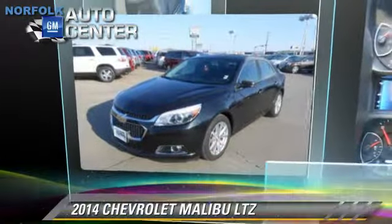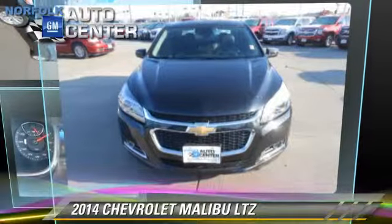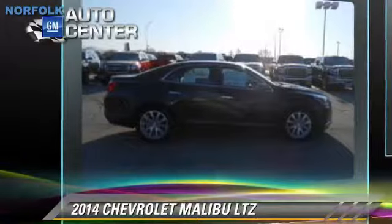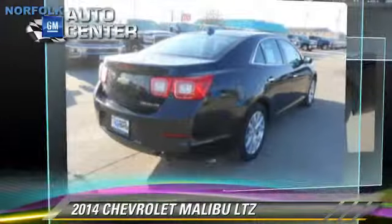The 2014 Chevrolet Malibu LTZ. This vehicle is well equipped. This Chevrolet features power door locks, leather seats,